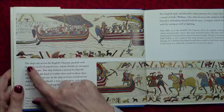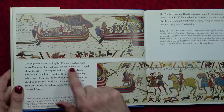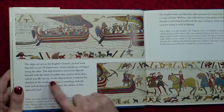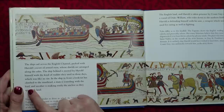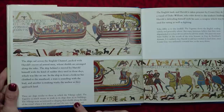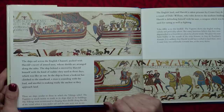The ships sail across the English Channel. The ship behind is steered by Harold himself with the kind of rudder they used in those days, which was like an oar. In the ship in front, a lookout has climbed to the masthead. A man is sounding with the lead, and another is making ready the anchor, as they approach land. These are ships similar to those in which the Vikings sailed. The tapestry is much nearer to truth in its ships than in its buildings.